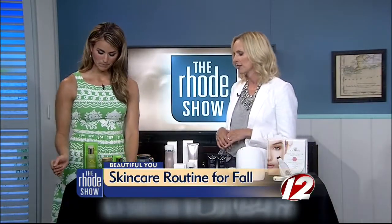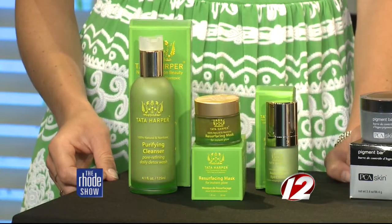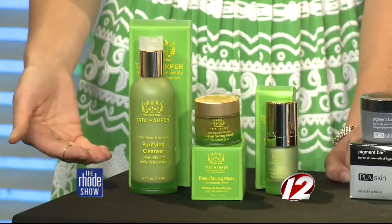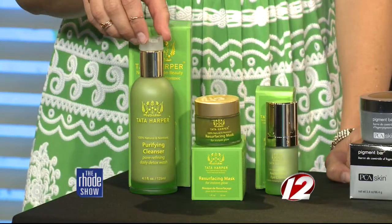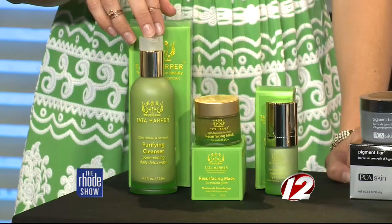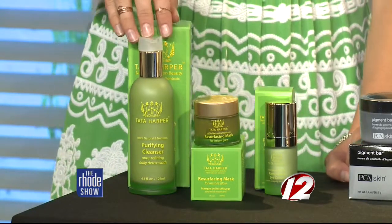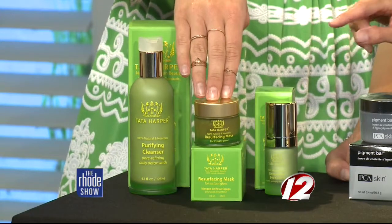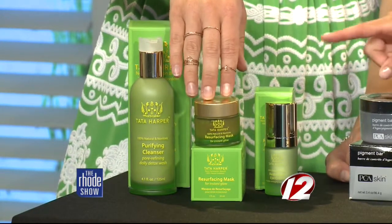First, let's talk about a couple of my favorite skin care lines. I love Tata Harper — it's all organic. She actually has a farm in Vermont, so I sort of call her local. Her products smell divine and they work. I've brought the resurfacing line because that's a big issue after the summer. You really want to start glowing again, change the texture, and lighten up your dark spots. So there's the cleanser, the resurfacing mask — which is amazing and you can use one to two times a week — and the eye cream.